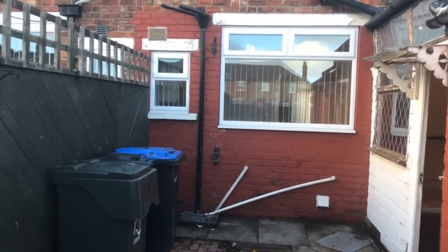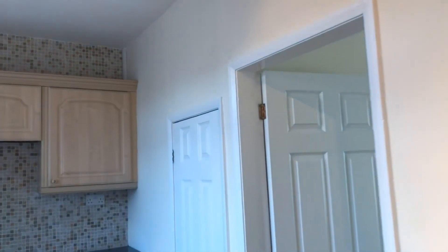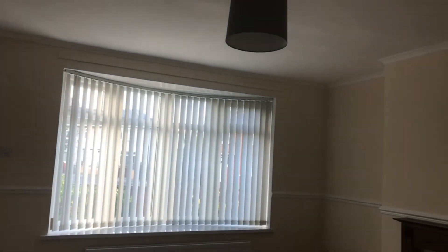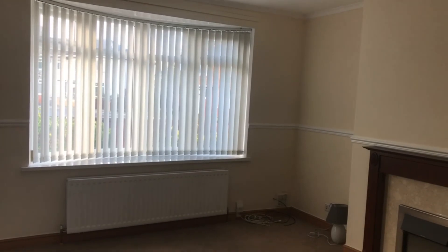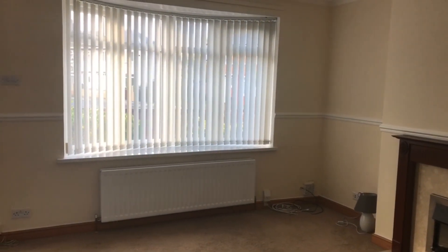So there you have it - that's 53 Kedwood Avenue. Very easy to move into this house. On the market at £74,950, no chain, UPVC double glazing, combi boiler. We've got the keys - if you're interested in having a viewing, give the office a call or pop in and see us. Thanks ever so much, see you soon. Cheers, bye.